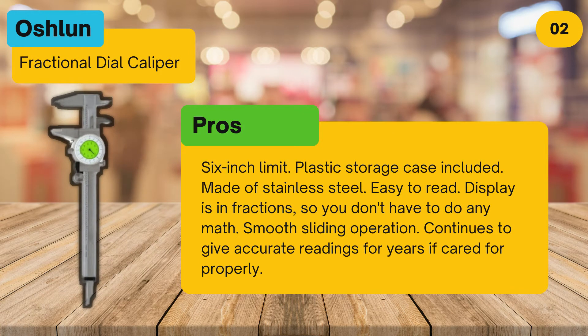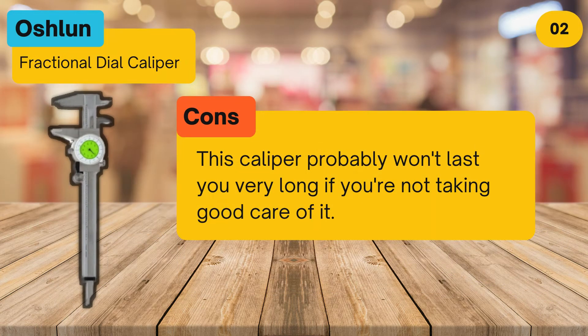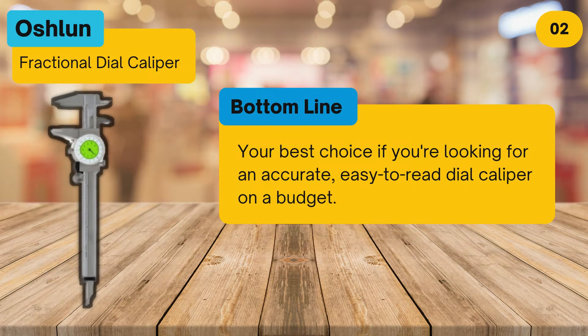Pros: six-inch limit, plastic storage case included, made of stainless steel, easy to read display is in fractions so you don't have to do any math, smooth sliding operation, and continues to give accurate readings for years if cared for properly. Cons: this caliper probably won't last you very long if you're not taking good care of it.